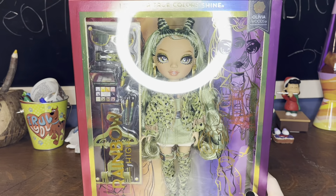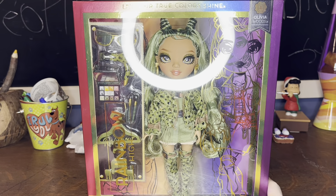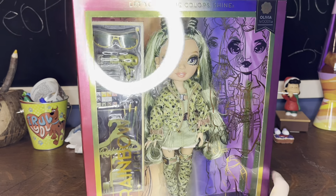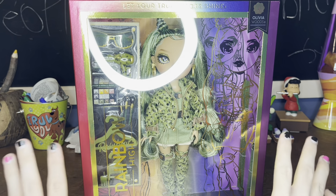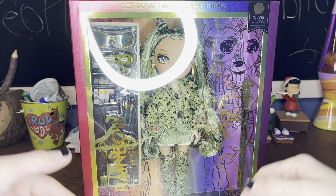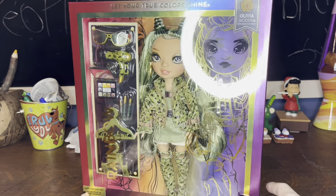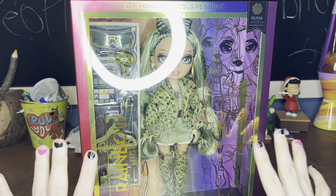I decided, since I was already there, to treat myself to at least my favorite, which is Olivia Woods. Green isn't actually in my top four favorite colors — it's number five. But I was excited to finally get a dark green doll. I love dark green. We got Jewel, who is gorgeous, but she's a blue-tinted green that's super dark. I wanted a yellow-tinted green — like forest, olive, military green. It's just so gorgeous. I love all the green dolls we've gotten.